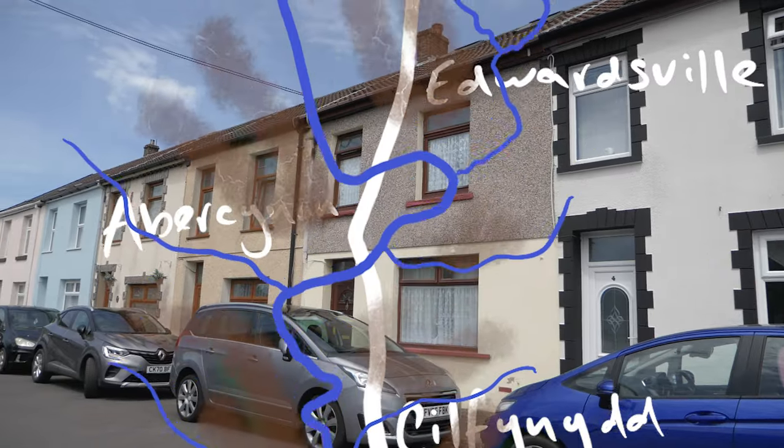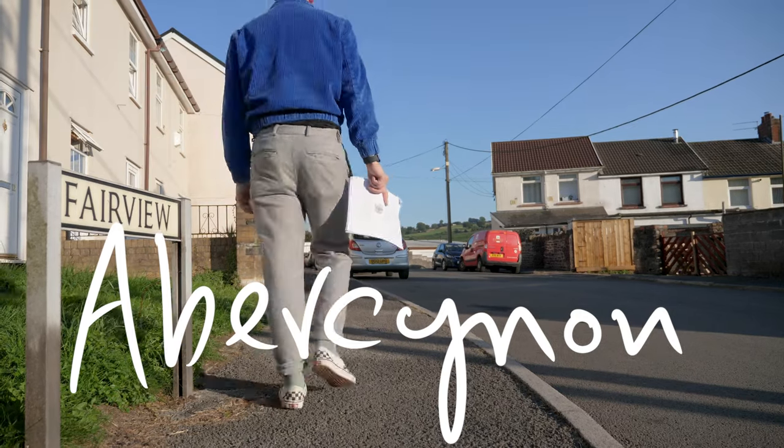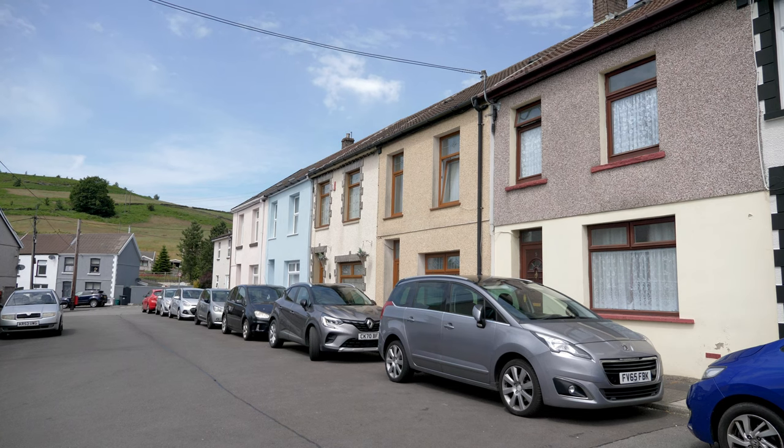Here at Fairview Terrace, some 60 homes had their roofs ripped off, many of the houses being completely wrecked, while the lowest storeys of all were filled with debris and ruined furniture.